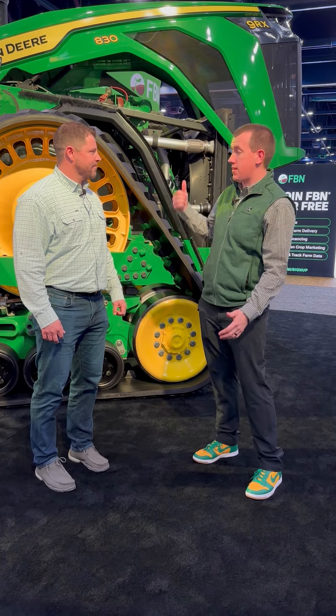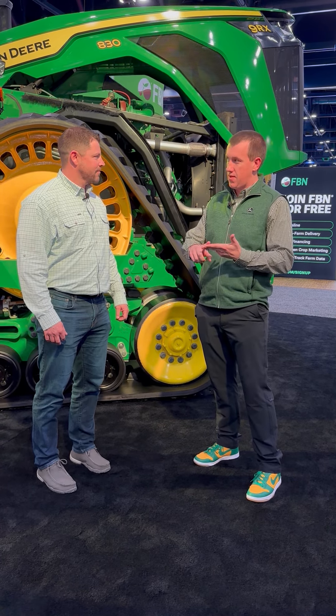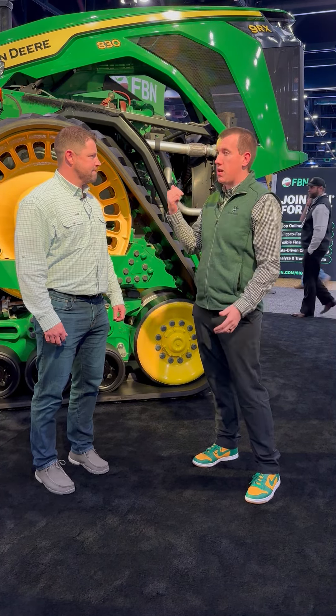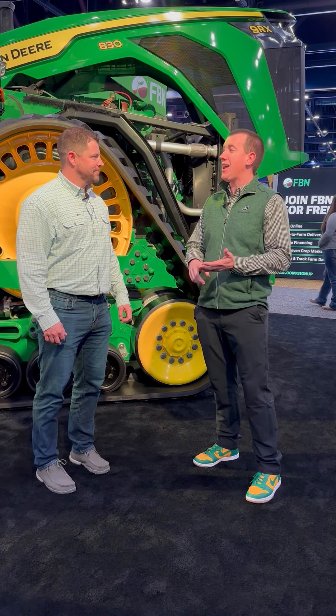This is our new high horsepower 9RX line. This one specifically is the top of the line, the 830. We also have a new 9RX 710 and a 770. But this 830 behind us is 830 horsepower with a peak horsepower of 913.